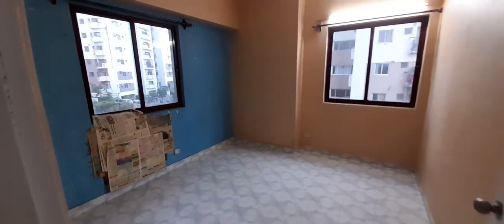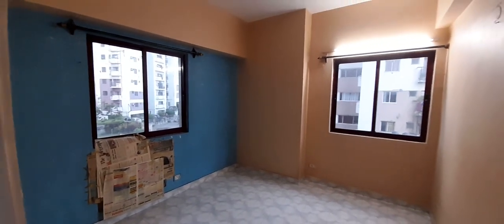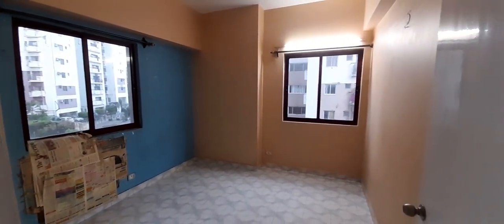Moving on to the dining area. Adjacent to the dining area is the first bedroom, with two big windows. It is a large size bedroom.